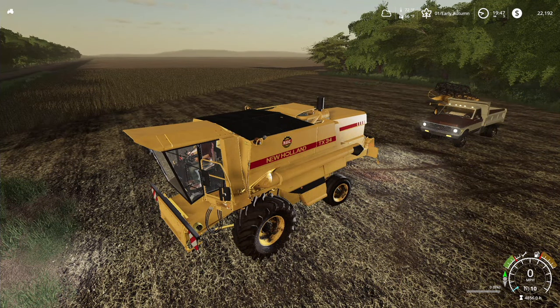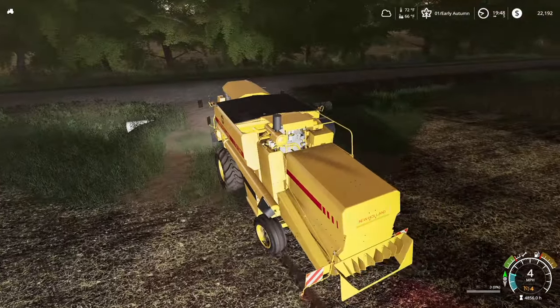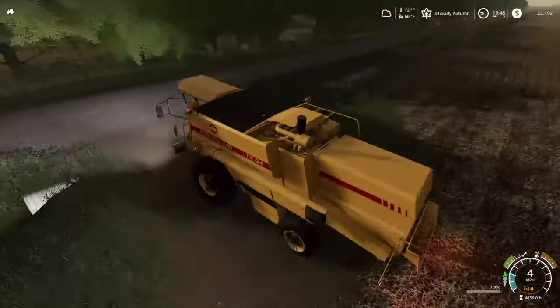All righty folks, welcome back. We got the old girl running — seems to be doing all right — so we're gonna head for home. Hank's got the header trailer back there; he's gonna follow.